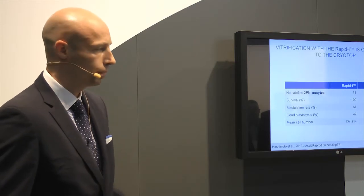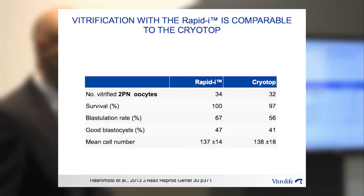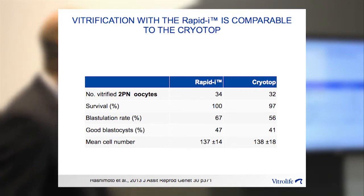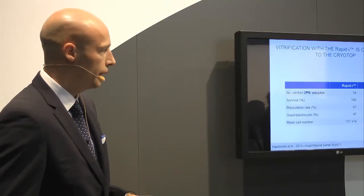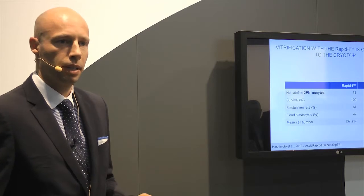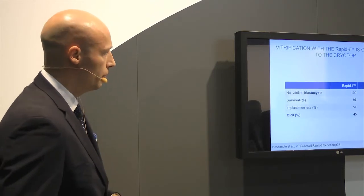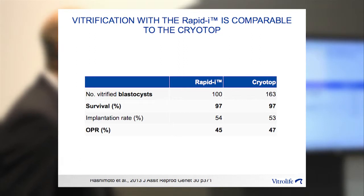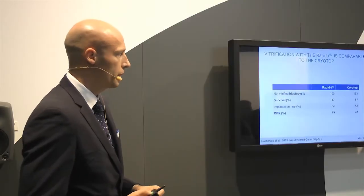Now to some clinical data. In a paper by Hashimoto, they took frozen 2PN oocytes and vitrified them with either the RapidEye or the open system Cryotop. The survival rates and blastocyst generation rates are equivalent between both the RapidEye and the open system. They also stained each blastocyst to assess cell numbers, and there was no difference between the two. They also looked at blastocysts in this study, comparing the RapidEye with the Cryotop, finding no difference in survival rate or ongoing pregnancy frequency rate between the closed system RapidEye and the open system Cryotop.